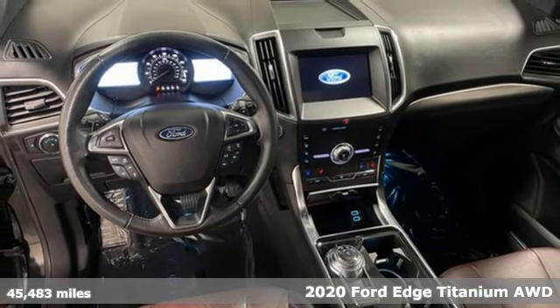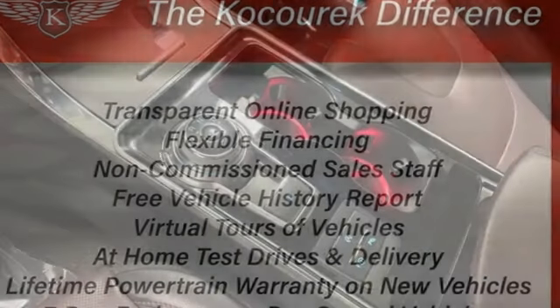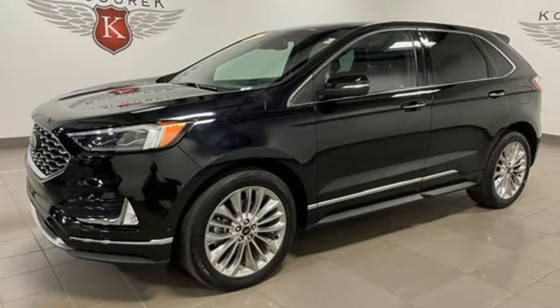It comes with great features you'll love: automatic transmission, front heated leather sports seats, streaming audio, rear parking sensors, dual zone climate control, and Wi-Fi hotspot.